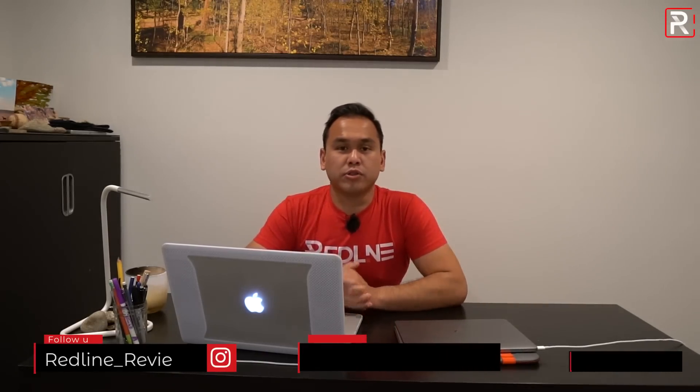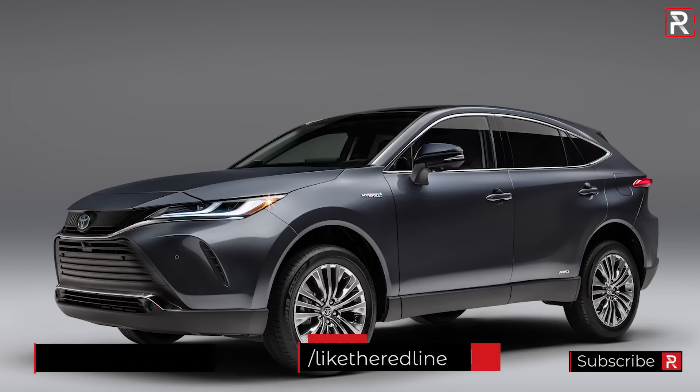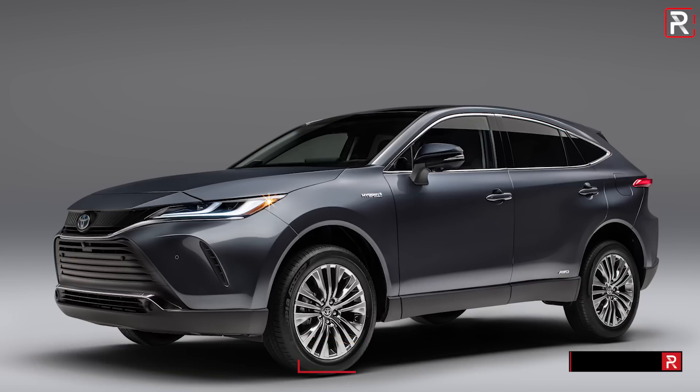Welcome to another Redline first look video from my office/studio just outside the DC area. Typically I would be at an auto show, however today Toyota has just unveiled two all-new models: the 2021 Toyota Sienna, the fourth generation, and the 2021 Toyota Venza, the all-new second generation.